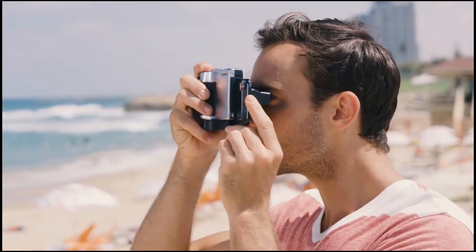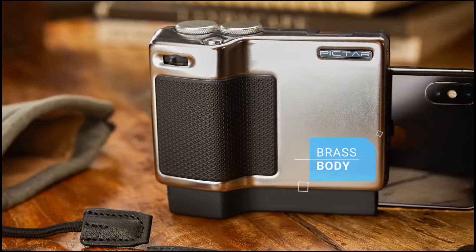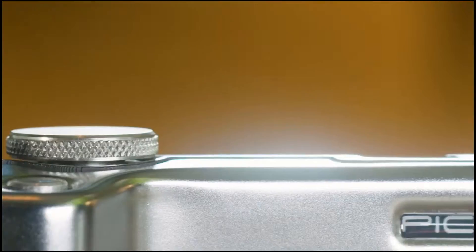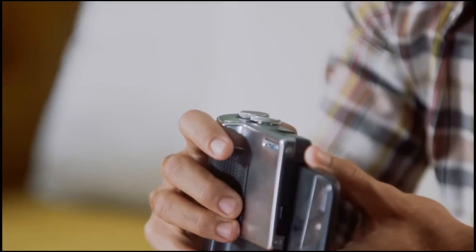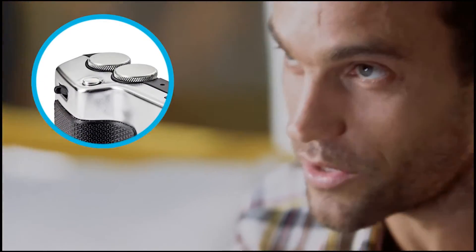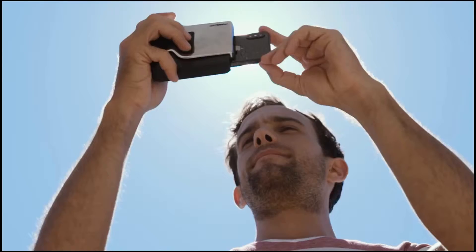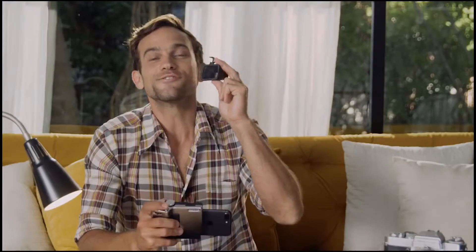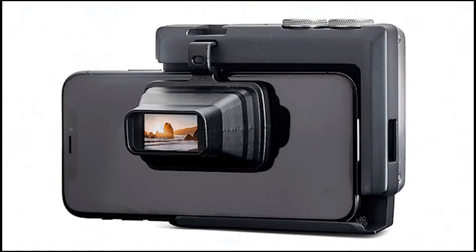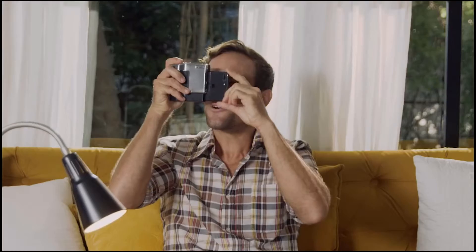Pictar feels and looks just like a classic camera. It has a brass body with a satin chrome finish, just like Leica or Minox. Besides looking beautiful, that metal gives Pictar the firm grip and weight of a camera for better stability. Pictar has four external buttons and wheels for precise control over the phone's camera. And to complete the camera feel and help take pictures when the sun glares on the phone, there's the viewfinder.